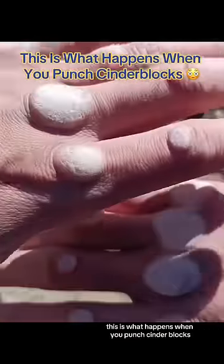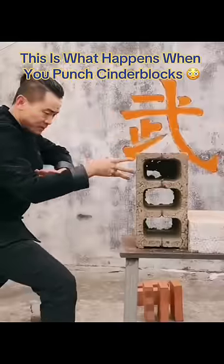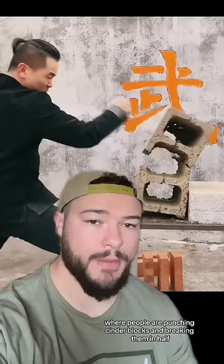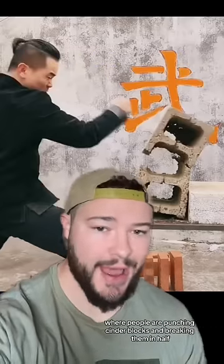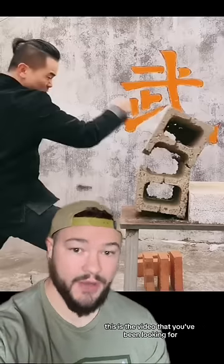This is what happens when you punch cinder blocks. Many of you have probably seen videos like this on your For You page where people are punching cinder blocks and breaking them in half. If you've ever wondered what kind of damage this does to your hand, this is the video you've been looking for.